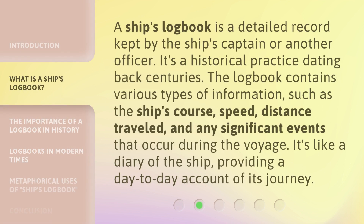A ship's logbook is a detailed record kept by the ship's captain or another officer. It's a historical practice dating back centuries. The logbook contains various types of information, such as the ship's course, speed, distance traveled, and any significant events that occur during the voyage. It's like a diary of the ship, providing a day-to-day account of its journey.